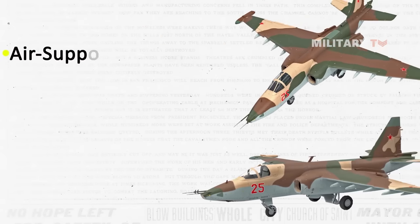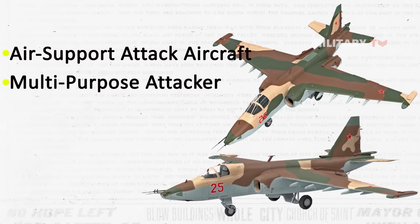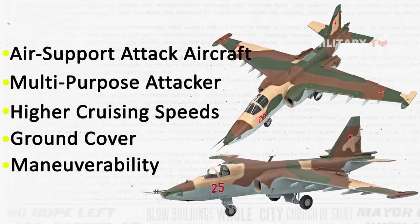The Su-25, while also classified as an air support attack aircraft, is more of a multi-purpose attacker. It relies on a combination of higher cruising speeds, ground cover, and maneuverability to evade enemy fire and emerge unscathed.